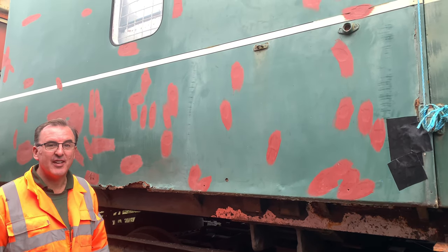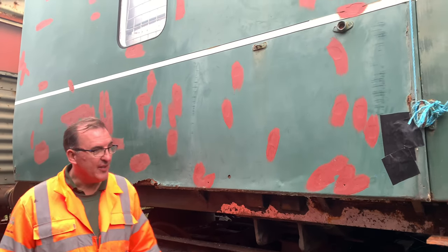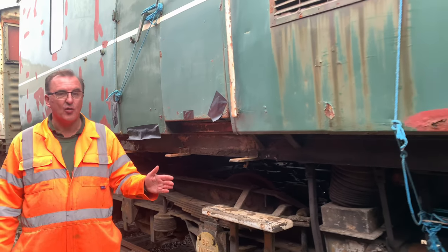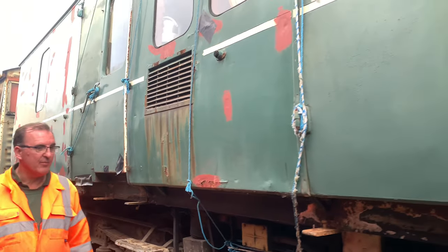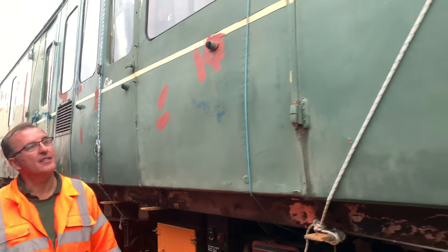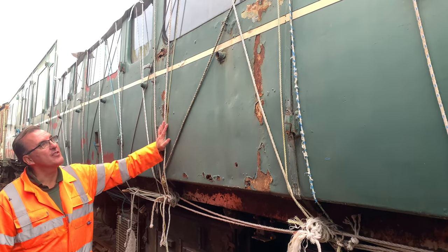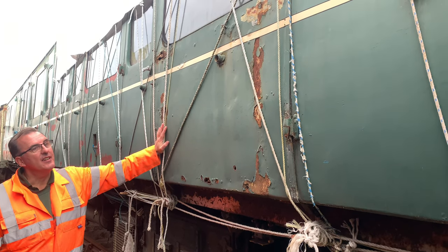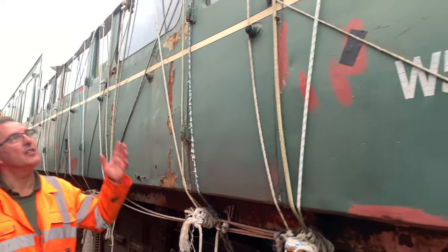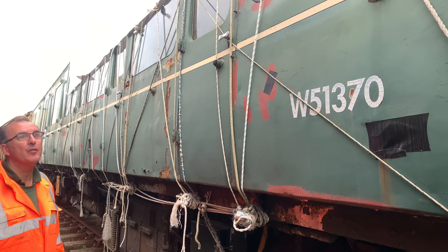Believe it or not, this is the better side of 51370. There's no doubt this is going to be the greatest challenge of the three vehicles we have. We do have a lot of parts missing from underneath, but we have all those parts in storage and we'll refurbish them back on as we go — that's a few years down the line. There's a lot of underframework to do. This is one of the worst panels we've got to get rid of on this side. We do have a tarp going on her before winter sets in.